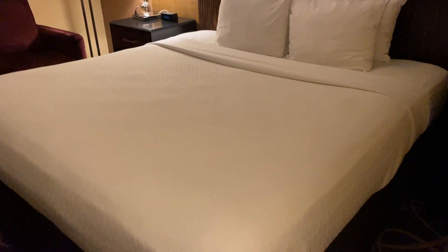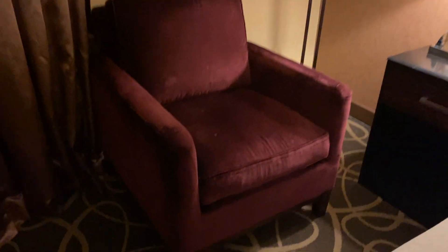Then we have a big mirror. The bed is a king. There's a phone, side table, another side table, a chair — just a couple stains.